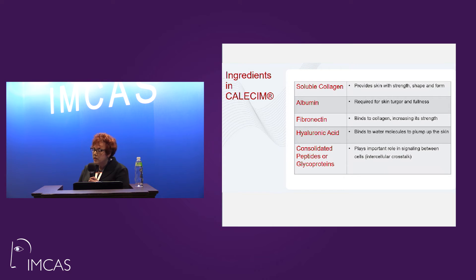Other ingredients are soluble collagen for strength, albumin for turgor and fullness because it does hold water, fibronectin for collagen binding, hyaluronic acid, and consolidated peptides and glycoproteins. But the key, frankly, are these mesenchymal and epithelial derived protein cells about repair.